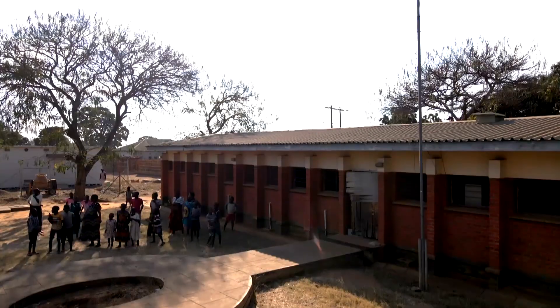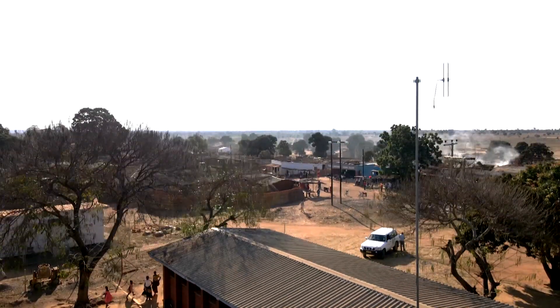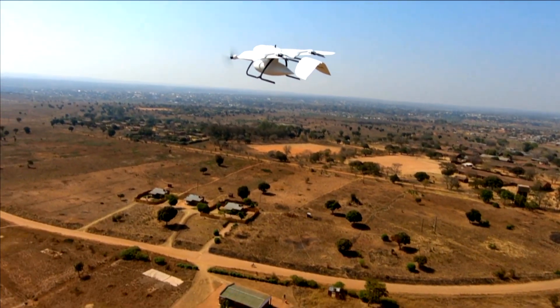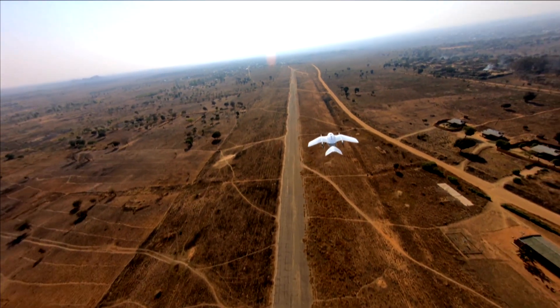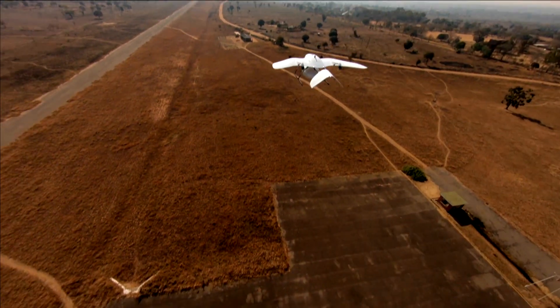Since November 2020, GIZ and WingCopter have been working together to strengthen medical supply chains to remote areas. These W178 bi-directional drones have one of the longest ranges of any drones currently in operation, and they can fly up to 120 kilometres carrying a six kilo load.